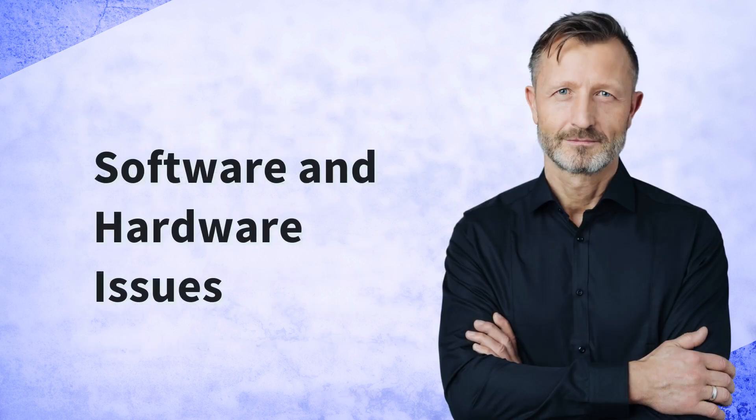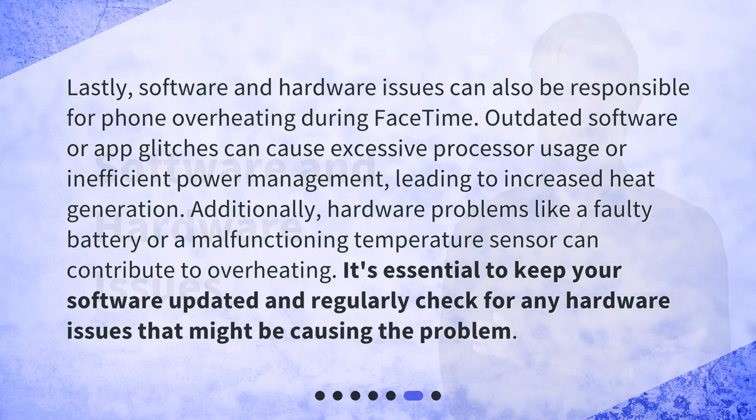Lastly, software and hardware issues can also be responsible for phone overheating during FaceTime. Outdated software or app glitches can cause excessive processor usage or inefficient power management, leading to increased heat generation. Additionally, hardware problems like a faulty battery or a malfunctioning temperature sensor can contribute to overheating. It's essential to keep your software updated and regularly check for any hardware issues that might be causing the problem.